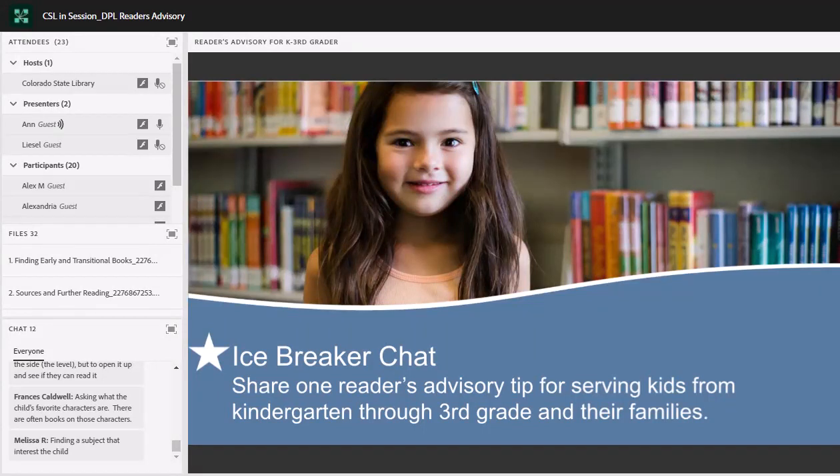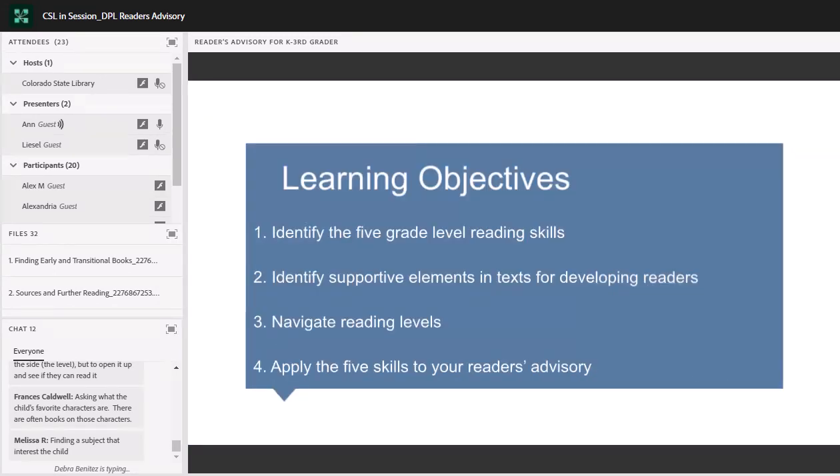I can tell right off from the chat we've got a lot of great knowledge in the session already. This is just fabulous. We're going to go ahead and build on that as we move through today's session. Please feel free to continue to use that chat option as things come up, and we'll do our best to manage that with Christine's help as we continue through the rest of the session.